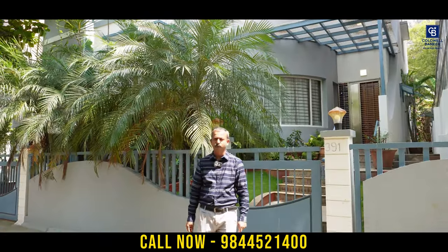Thank you guys for watching the video. If you are interested in this property, please contact the below-mentioned number. Thank you.